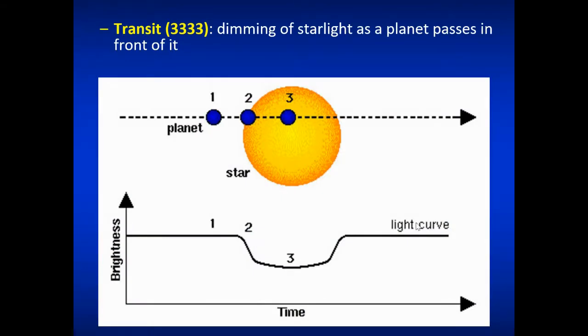The transit method works by observing a star at constant brightness. The brightness actually dips for a short time and then comes back to normal — this happens because a planet is making a transit across the surface of the star. We can determine some pretty neat things about the actual planet just from this transit and the spectrum we get from it.